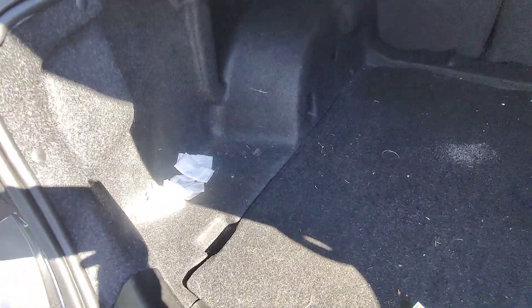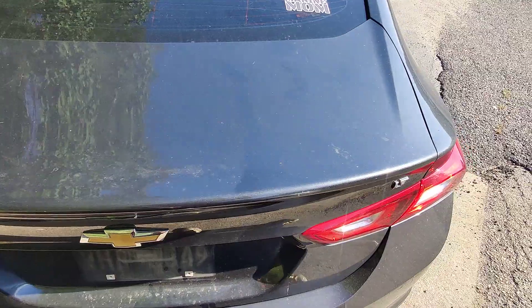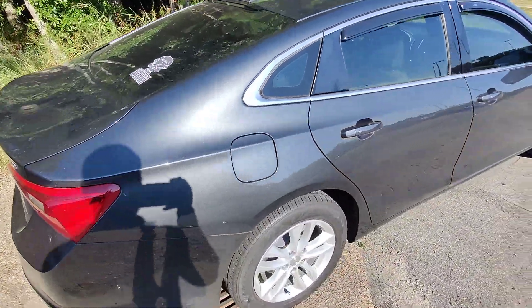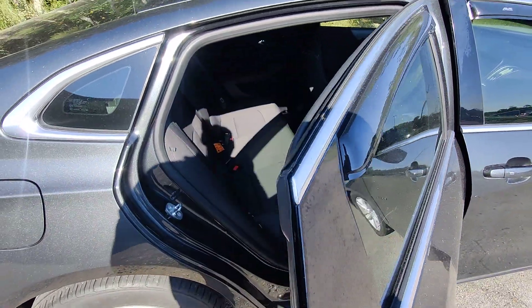I want to point out that the vehicle has not been detailed yet — we still have a couple rags and some things in here. It just goes to show that we're not here to hide anything on these vehicles. We don't get any special stuff done to them. These are exactly how these vehicles come in, which is one of the great ways we like to prove to our customers that we have great customer service and we're here to be honest.